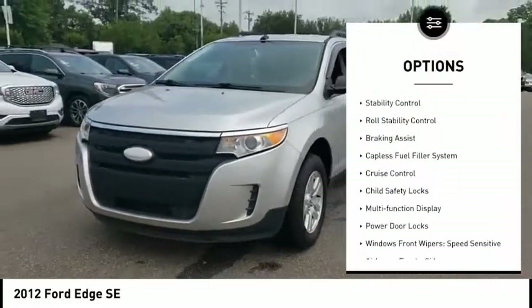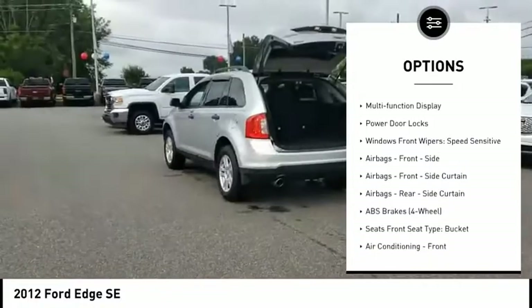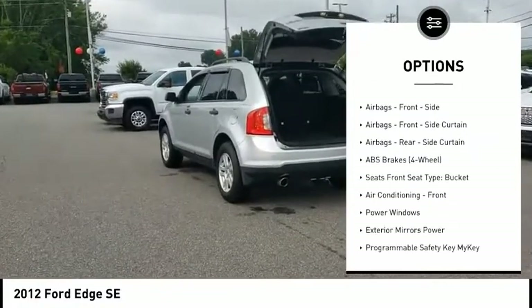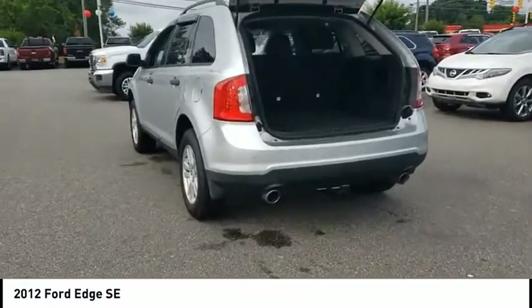Rear spoiler, traction control, stability control, roll stability control, braking assist, capless fuel filler system, cruise control, child safety locks, multifunction display, power door locks.